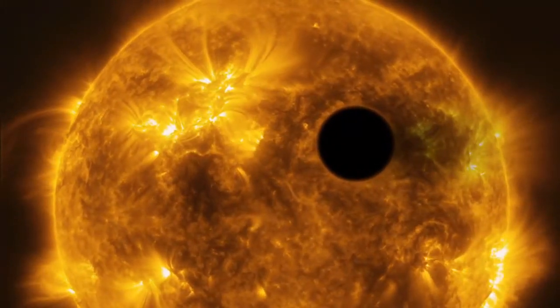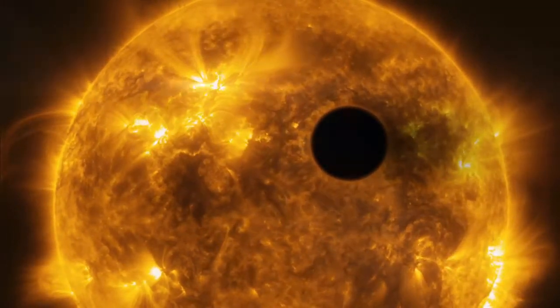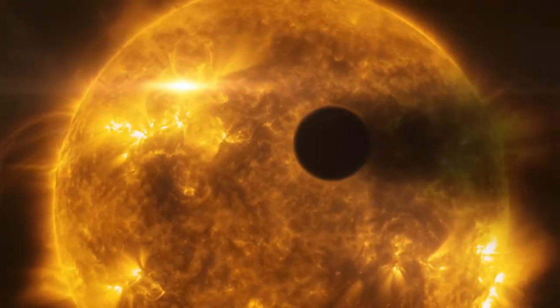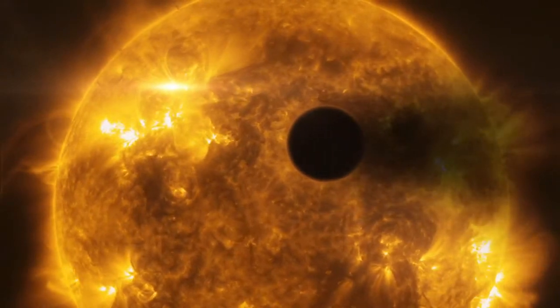Hot Jupiters are easy to spot from a distance because as they pass in front of a star, their disk blots out a large portion of the star's light. Our blue planet causes a 3% drop in its star's light, for example. The planet's gravitational pull often causes their parent stars to wobble too.